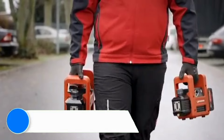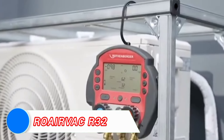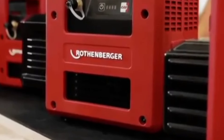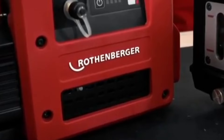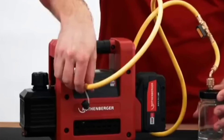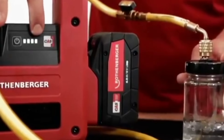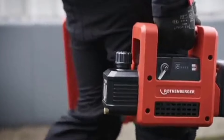In HVAC work, the RowerVac R32 vacuum pump is an essential tool for evacuating refrigerant systems, ensuring that air conditioning and refrigeration units operate efficiently. The dual-stage vacuum pump is designed for fast, deep evacuation, ensuring that all air and moisture are removed from the system before recharging with refrigerant. This helps to extend the life of the system and improve overall performance.